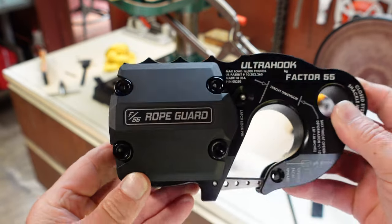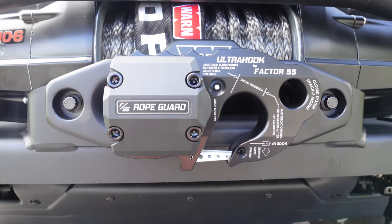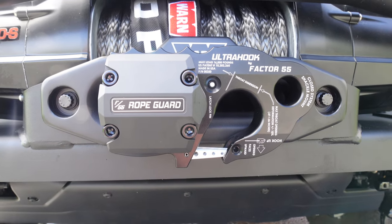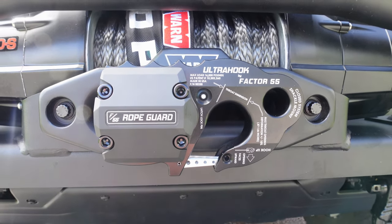There's your customized rope guard, ready to go back on the thimble. So guys, there's our completed, customized Factor 55 rope guard on the Factor 55 Ultra hook. I think it looks really good. Thanks for checking out the video. See you next time.